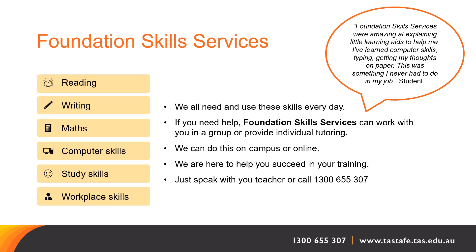TASTAFE Foundation Skills services are available to work with you in groups or individually. They can help you if needed in reading, writing, maths, computer skills, study skills, or workplace skills.